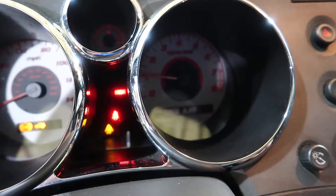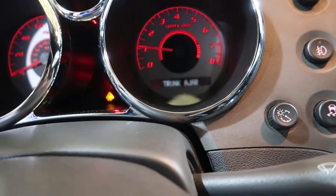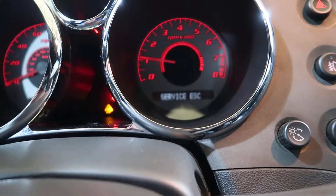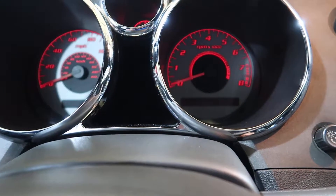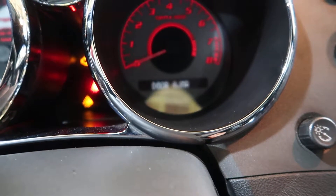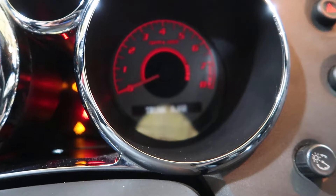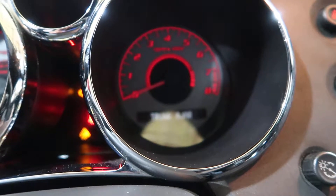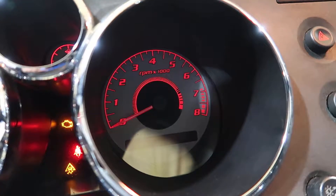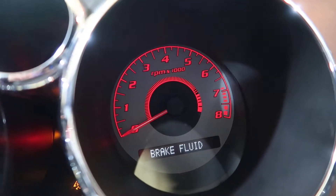Earlier it showed me the odometer — let me try it one more time. There's the button. There it is: 100,015 miles. Sorry about that.